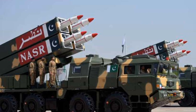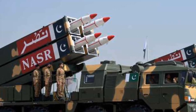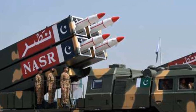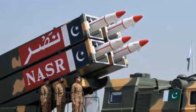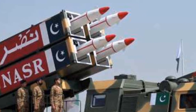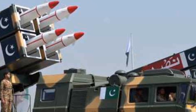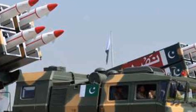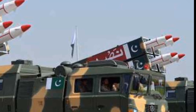The NASR missile, also known by its official designation HATF-9, is a tactical ballistic missile developed by Pakistan. Its primary purpose is short-range battlefield use, with a stated range of about 70 km. The purpose of the NASR isn't about hitting long-range targets — it's about rapid deployment, fast response, and delivering a highly mobile nuclear-capable strike option in the event of conventional escalation on the battlefield.